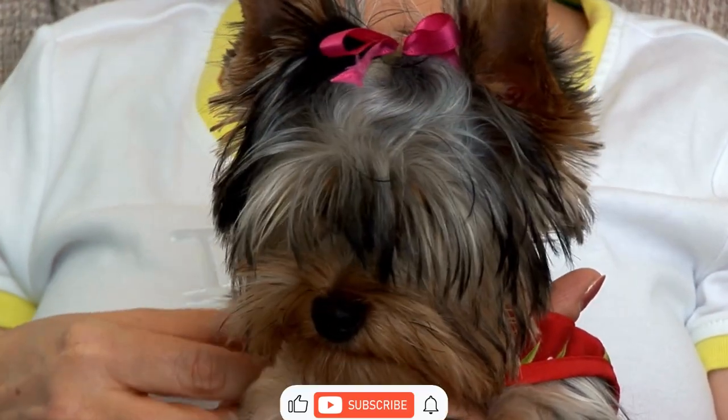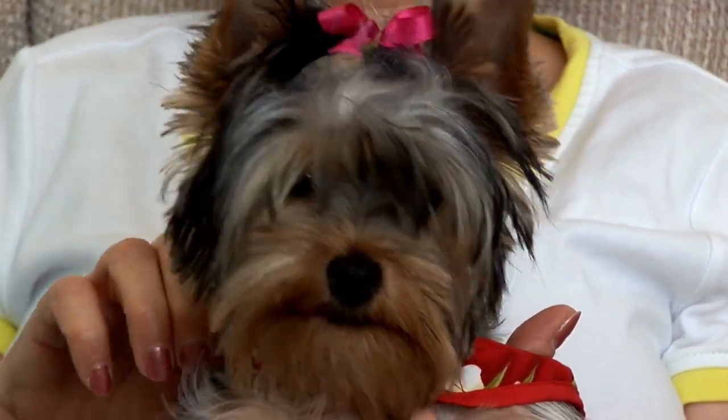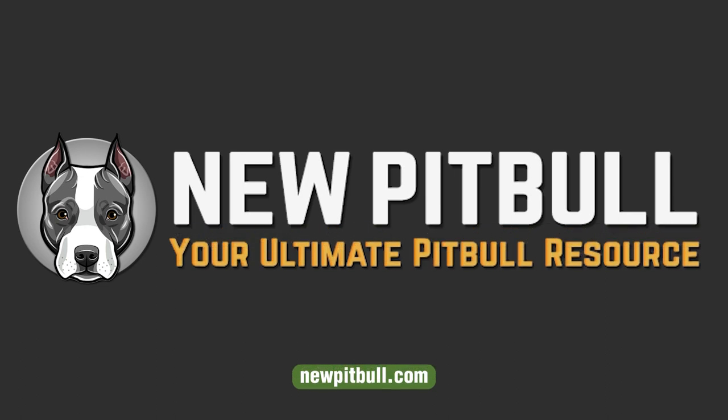If you found this video helpful, please hit the like button and subscribe to our channel. To learn more about a Pitbull Yorkie mix, please visit our website newpitbull.com — your ultimate Pitbull resource.